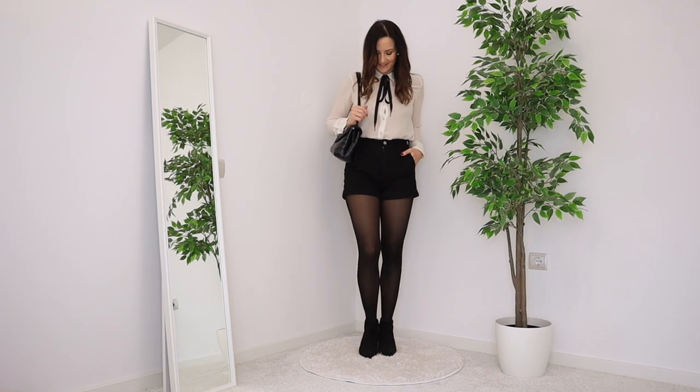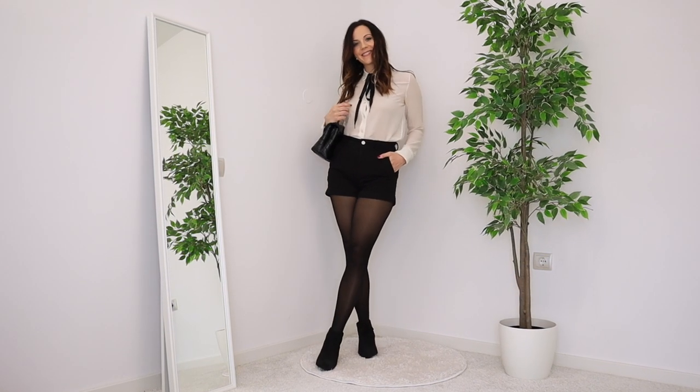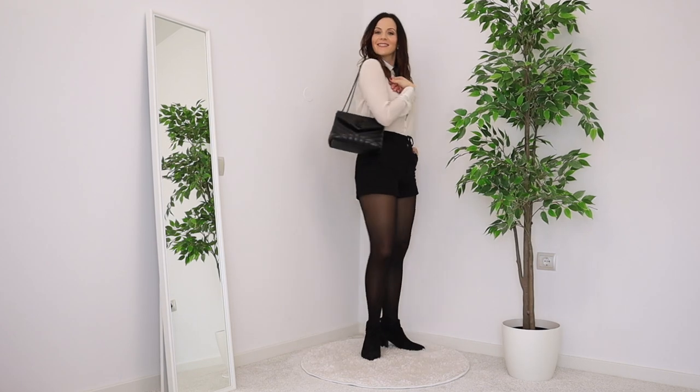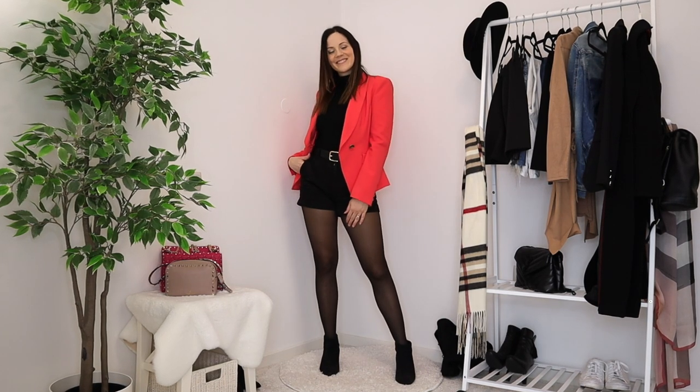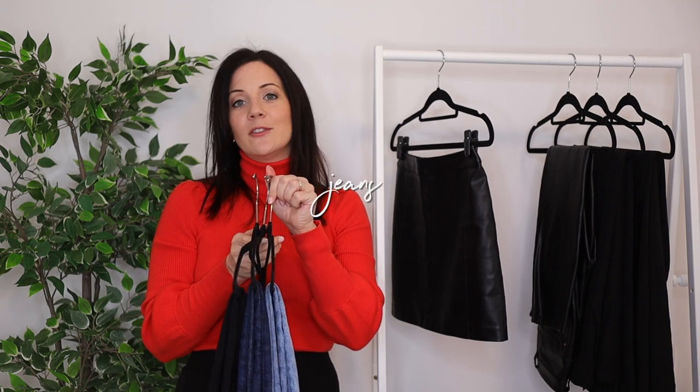I also forgot to mention another category of bottoms I love wearing in winter: shorts. I just have one high-waisted black pair that was in the laundry when I filmed. As with skirts, if I layer them with very thick tights and warm winter coats, they can be a very stylish option even when it's colder outside.